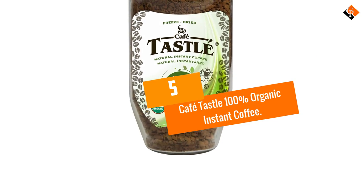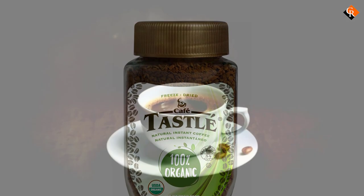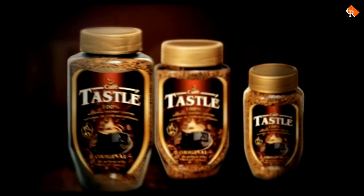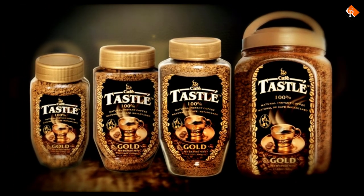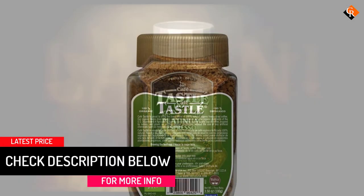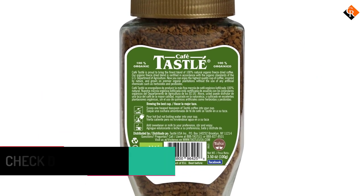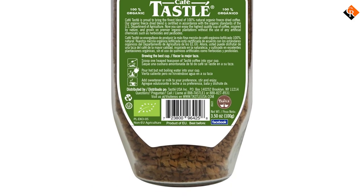Starting at number 5, we have the Café Tassel 100% Organic Instant Coffee. Café Tassel 100% Organic is similar to our number 8 pick, UCC The Blend 117. Café Tassel has an overall light flavor, which is perfect for the regular tea drinker or the beginner coffee drinker. The acidity is low, but the mouthfeel leaves a little more to be desired. We don't recommend this coffee for those who are looking for a bold flavor with a full mouthfeel.